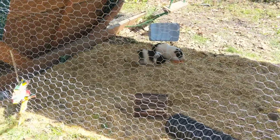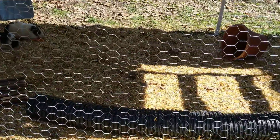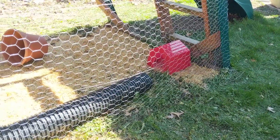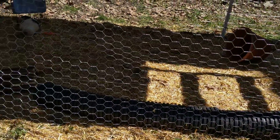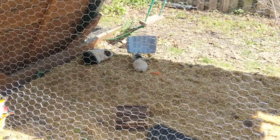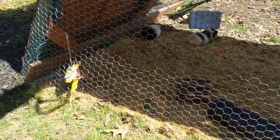Here's Fluffa and Tuto's new outdoor enclosure. It's hard to see, but they have a little house, a tube to run through. There's straw on the ground, and they have some veggies in there, and a toy.